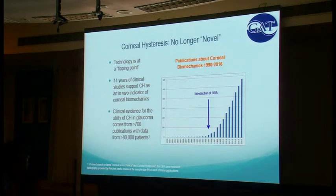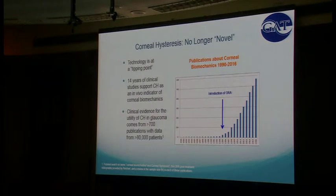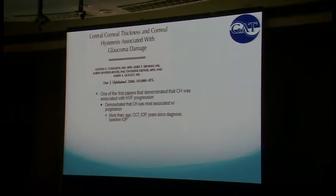It's not really novel — there have been studies evaluating corneal hysteresis for the last 14 years, and we have evidence from over 80,000 patients in 700 peer-reviewed publications. This first paper demonstrated two things — one we kind of knew and one we didn't. It really put corneal hysteresis on the map and associated it independently with the risk of progression, more powerful than age, corneal thickness, and IOP. That's what we didn't know.